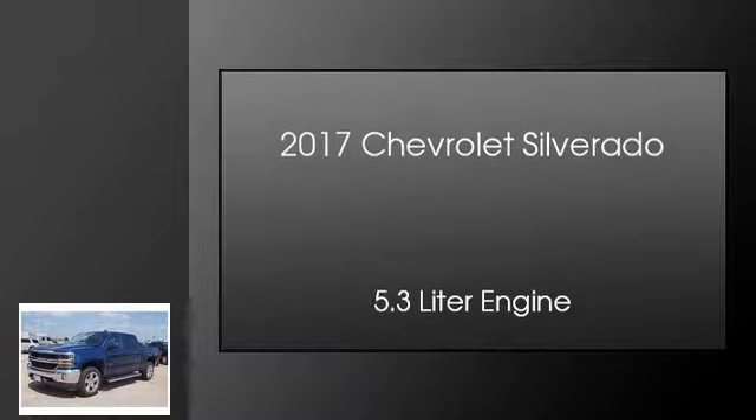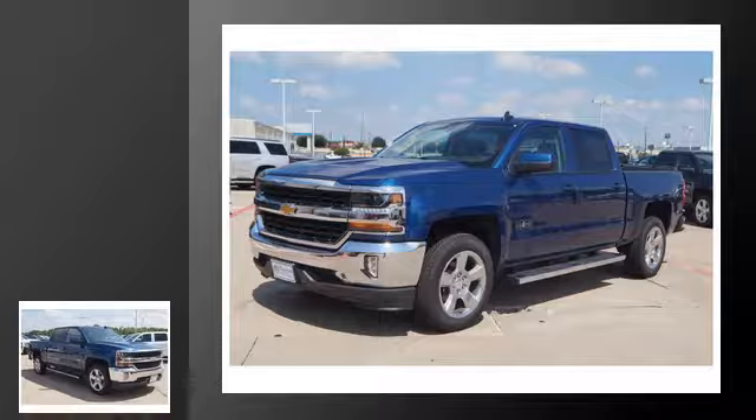This is a 2017 Chevrolet Silverado. This truck has an automatic transmission and a 5.3 liter engine.